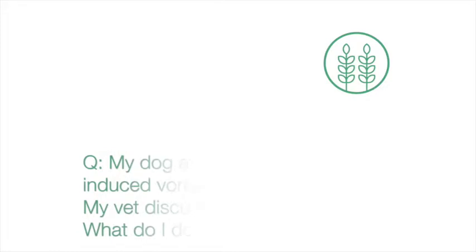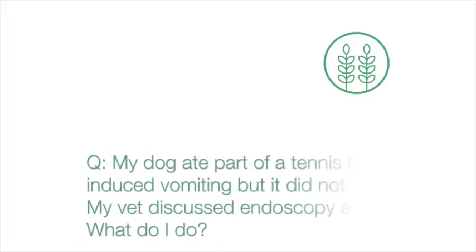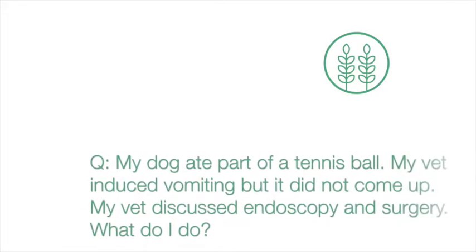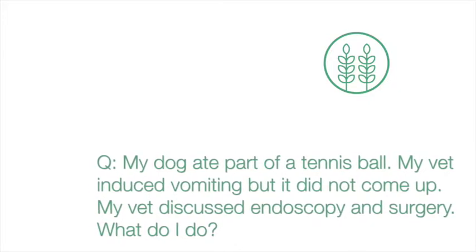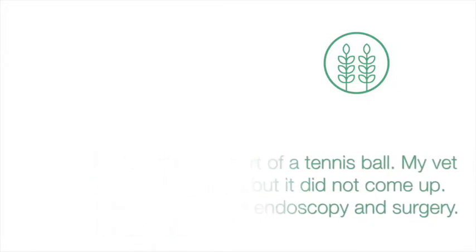We took our dog to the vet today. My friend saw him eat part of a tennis ball. The vet took an x-ray and it was visible on the x-ray. They induced vomiting but the tennis ball did not come up. They talked to us about surgery and endoscopy. We took our dog home. What should I do?